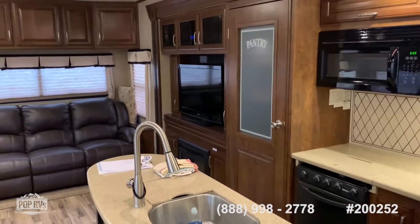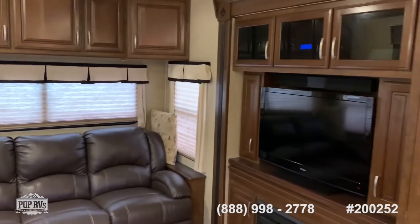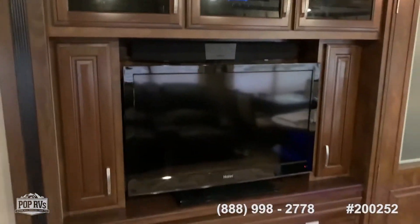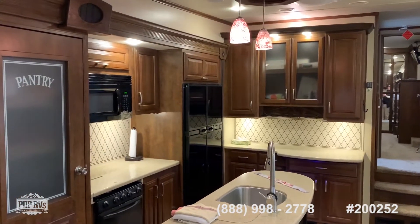We're on board the 2014 Solitude 369RL. This coach has a lot of large living space — full entertainment center, fireplace, pantry, kitchen island.